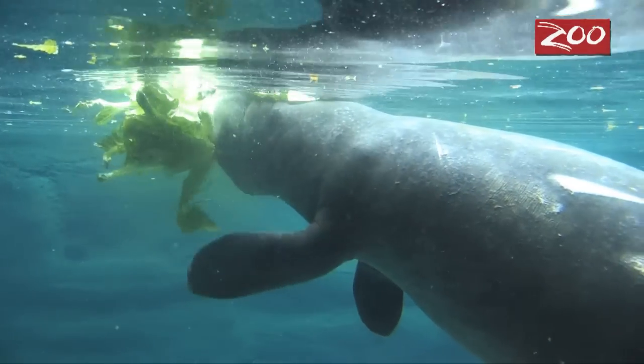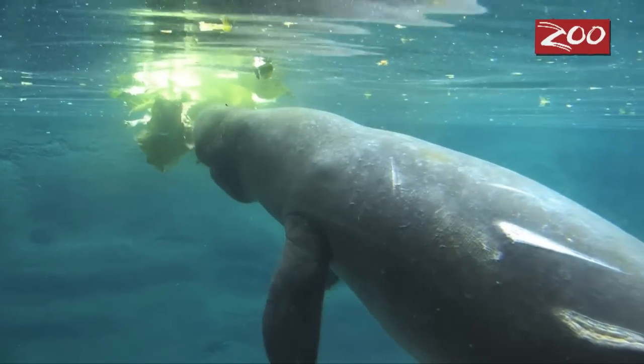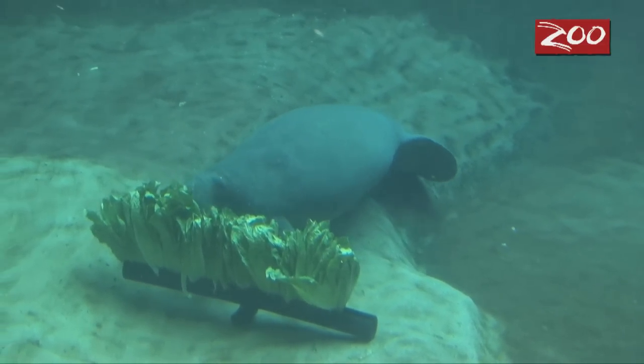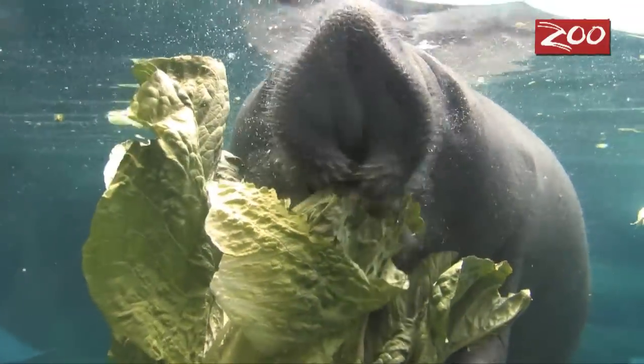One of the most important things for our little guys to do while they're here at the zoo is to put on a lot of weight, which means a lot of lettuce for us here at the zoo. Normally we used to feed our two older manatees, Holly and Stubby, about 120 heads of lettuce a day. We are now up to feeding just under 500 heads of lettuce a day to support all six of our manatees.